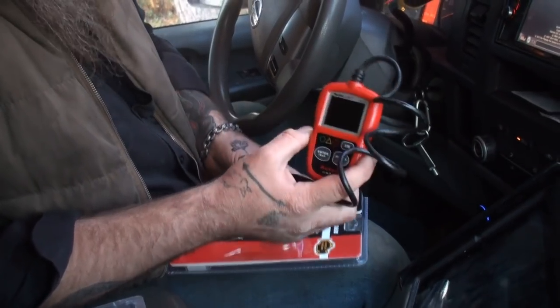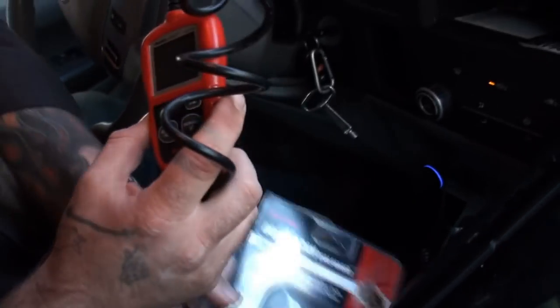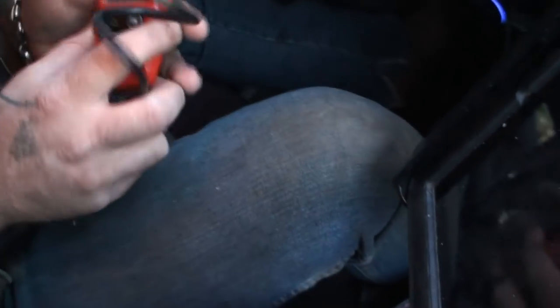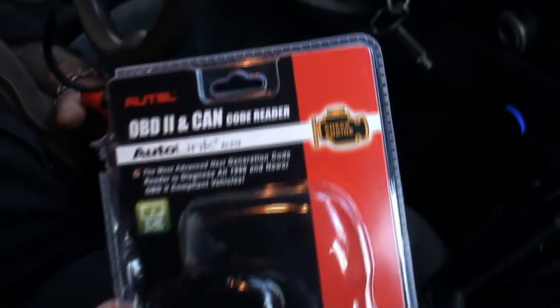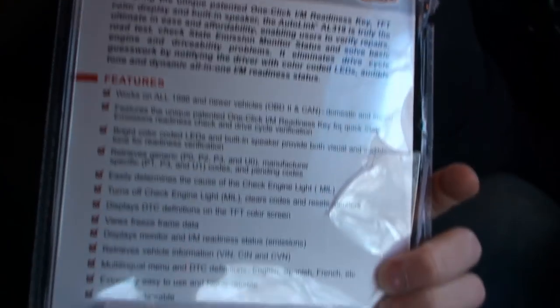First one we're going to look at is the Autel AL319. They're all similar units — they all mostly have two-inch screens. Some of them have different functions. I'm going to plug it into my Nissan. I do have a check engine light on.